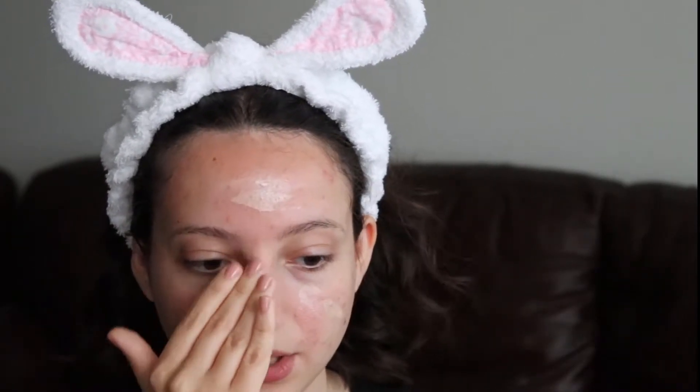It is like this beige color and once you blend it into the skin, you can definitely see that it leaves you with a nice glow.